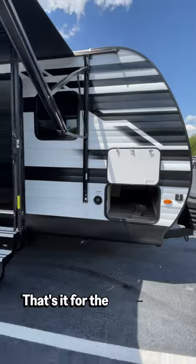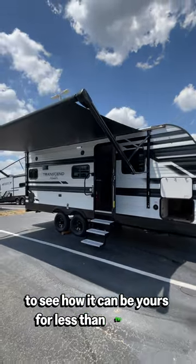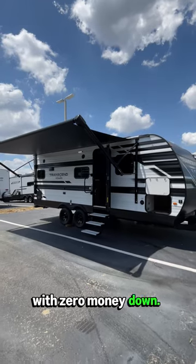That's it for the Transcend Explore. Make sure to visit LazyDays.com to see how it can be yours for less than $10 a day with zero money down. Thanks for watching.